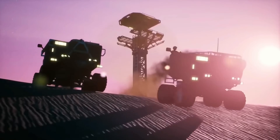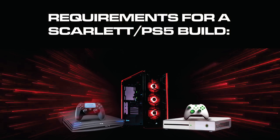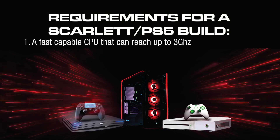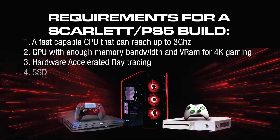Basic requirements for a Scarlett and PS5-like PC build are as follows: a fast capable CPU that can reach up to 3 GHz, a GPU with enough memory bandwidth and VRAM for 4K gaming, hardware accelerated ray tracing, and an SSD.